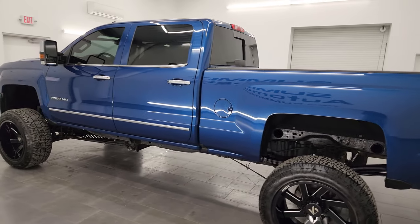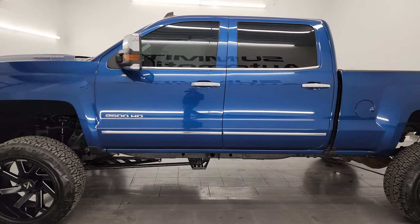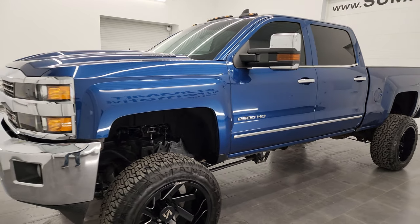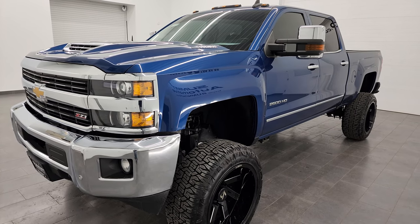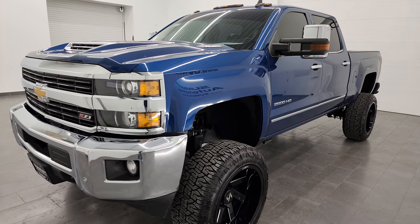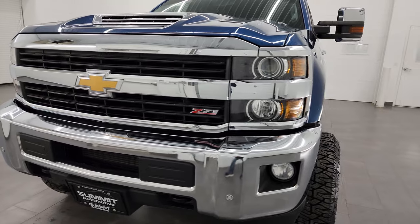This 2017 Chevy Silverado 2500 has the 6.6 liter Duramax diesel engine. It's the L5P engine which puts out 445 horsepower. This truck has been fully safetied and inspected by our service shop, has a fresh oil and filter change, and all the fluids have been checked and topped off. It is 100% ready to go.